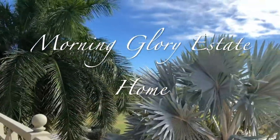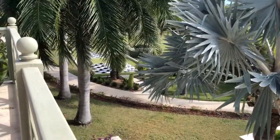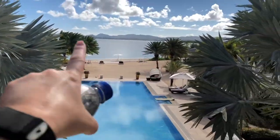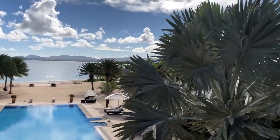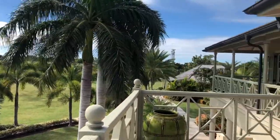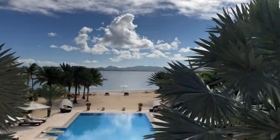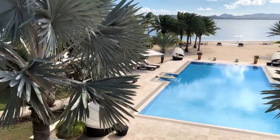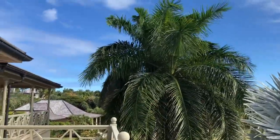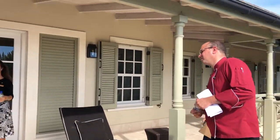This is Morning Glory. I guess how well lit is all of this area out here under the trees — Debbie said she'd bring some lighting. I feel like this is an incredible view. What time is the dinner? 6:30 for cocktails and 7 for dinner.